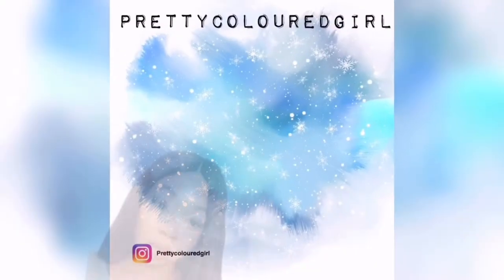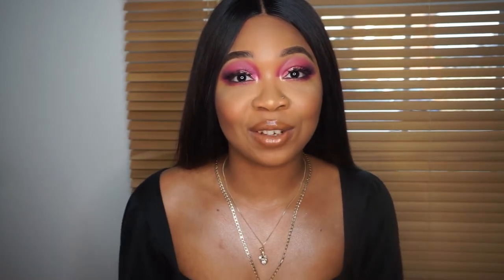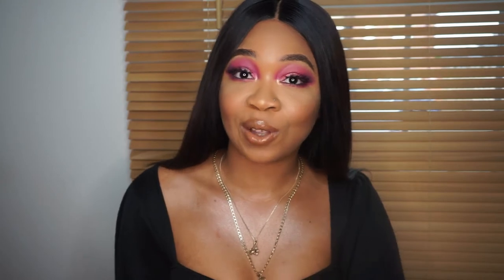Oh, your girl is looking like a snack! Hi guys, welcome back to my channel. Hope everyone's well and safe. Today I'm gonna be filming this makeup look using some new products I've never tried before — products I've always wanted to try. Let me know in the comments if you've used any of these products, what you think, and if you'll be trying them after watching.